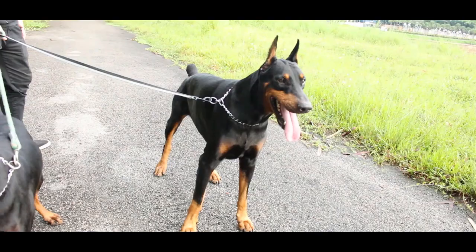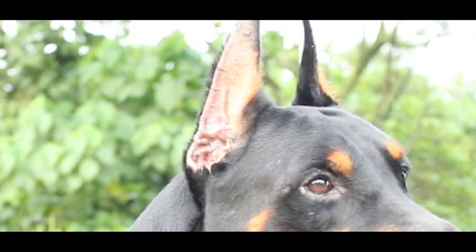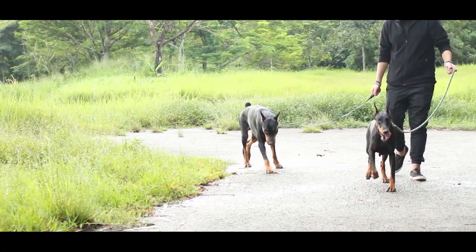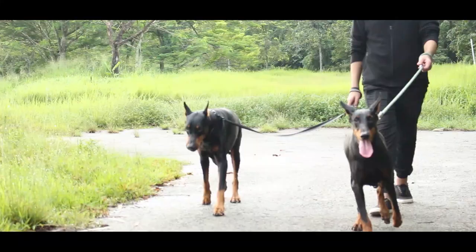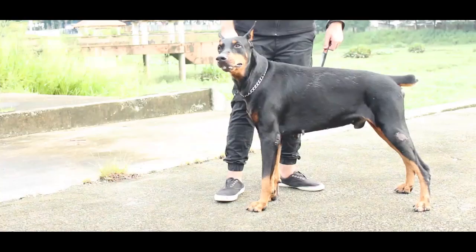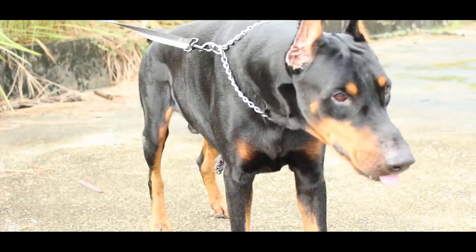American Dobermans can work in personal protection roles but don't excel at it as often as the Europeans do. Since these dogs were invented to be guard dogs, they needed to look ferocious and intimidating, so it is common that many owners crop the ears and dock the tail. However, many see this process as cruel and unnecessary, and certain countries have even banned the act.